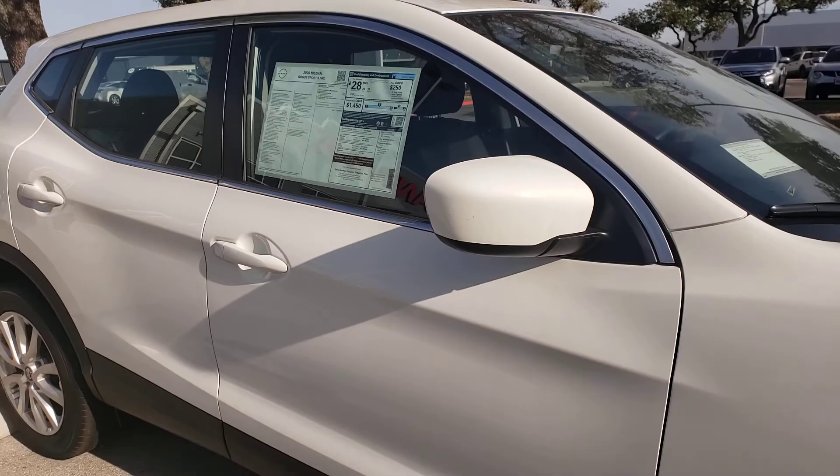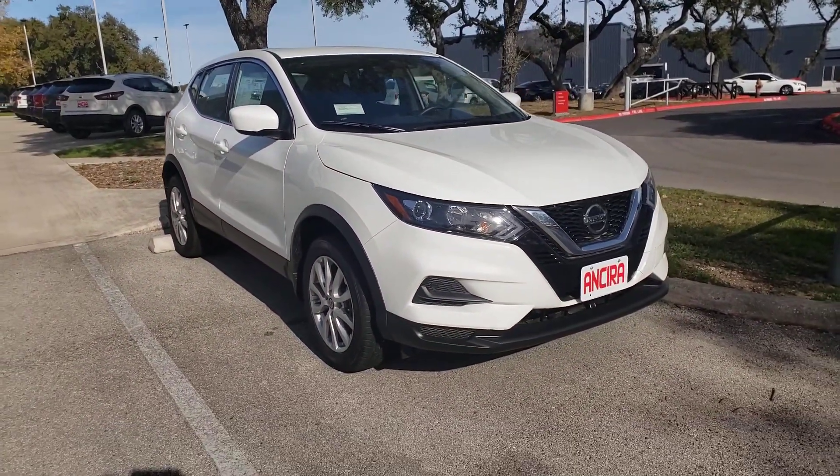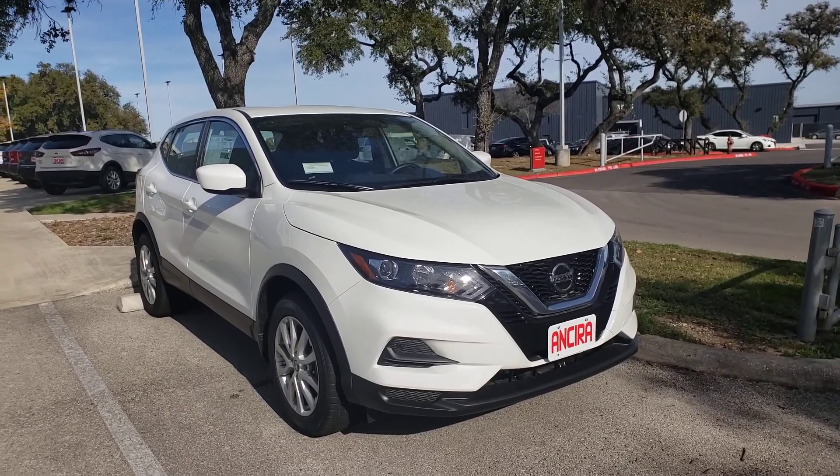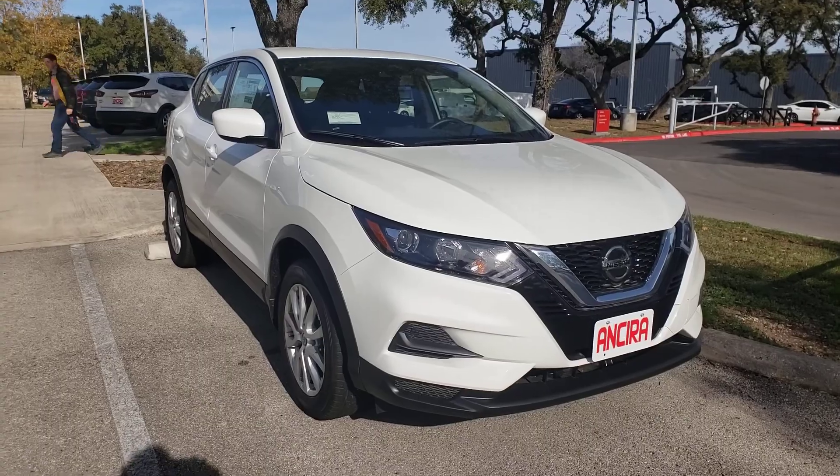Again, this is a 2020 Nissan Rogue Sport, and my name is Kristen. If you need to reach me, you can reach me at 210-558-5000 — just ask for Kristen. Thank you.